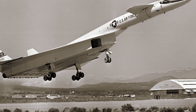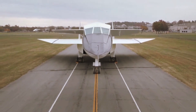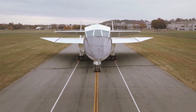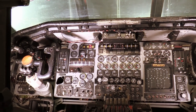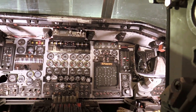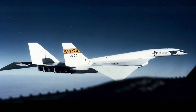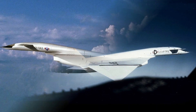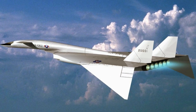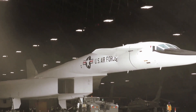Due to funding limitations, only two prototypes were subsequently built as research aircraft, and only one survives today. The second of the two Valkyrie prototypes was destroyed in June 1966, just a year after it was produced, following an accidental mid-air collision which resulted in the death of co-pilot Major Carl Cross. A planned third Valkyrie was subsequently cancelled.